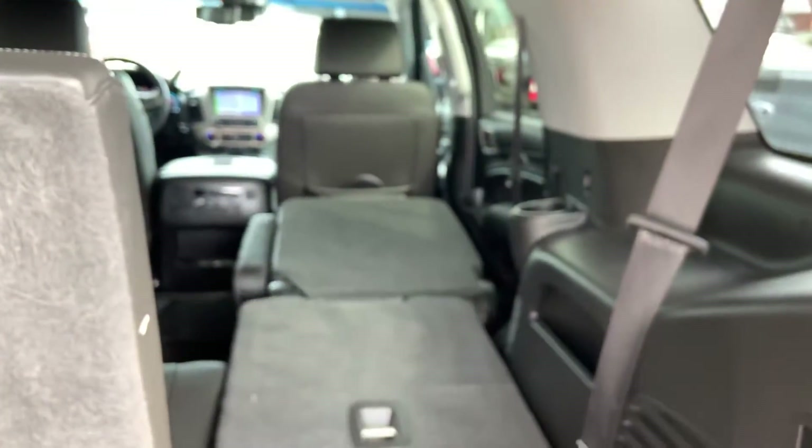Yeah, a lot of nice features — a real nice vehicle. Appreciate your interest, we can get this right out to you.